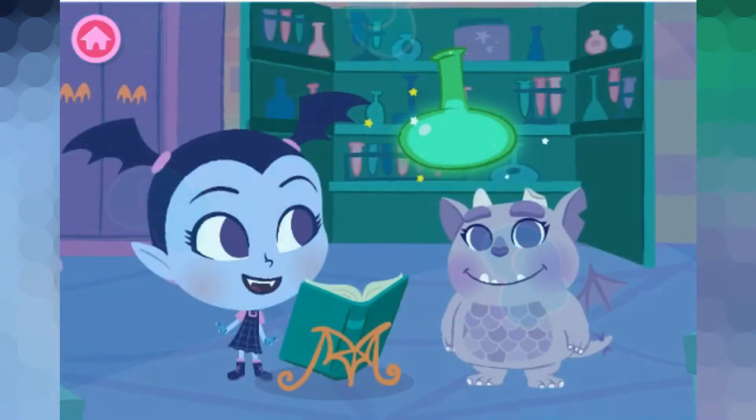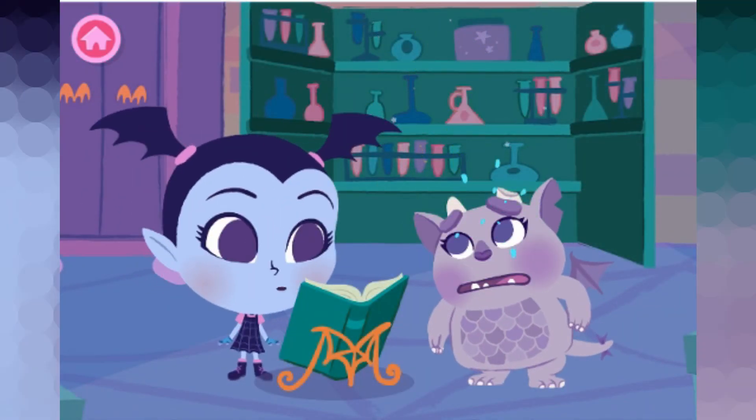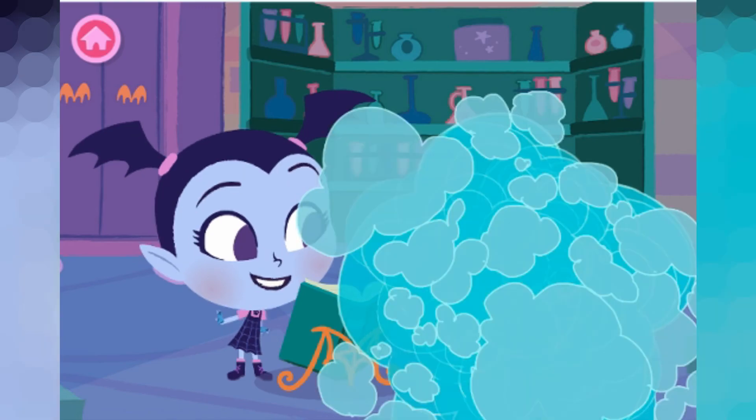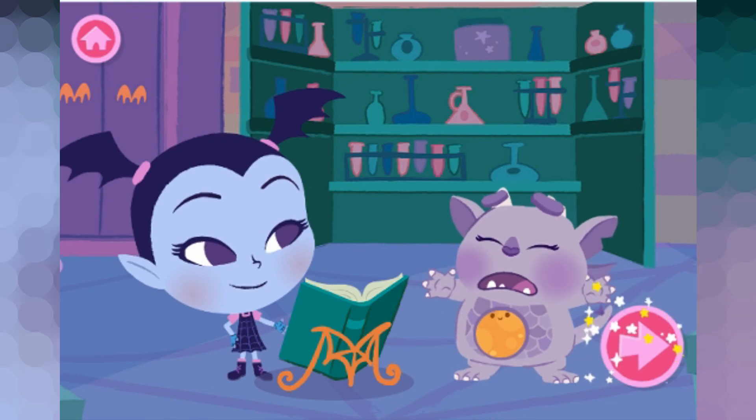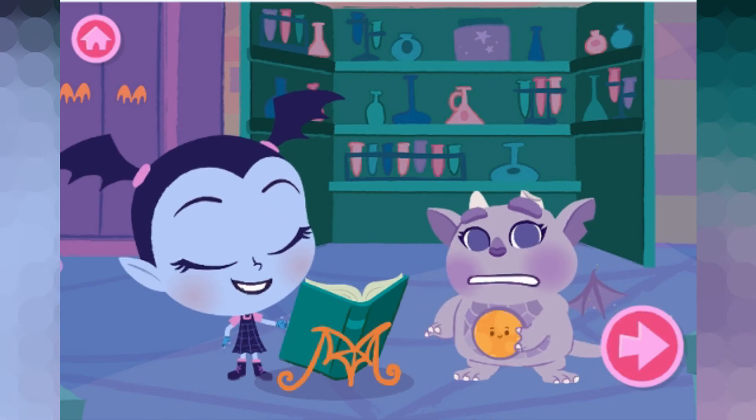Fantastic! We've created a new potion! I wonder what this... oh no! What a perfectly spook-tacular potion! Let's make another one — at least the next one!